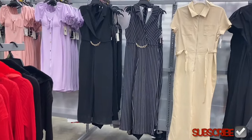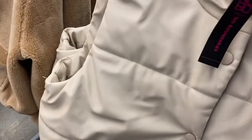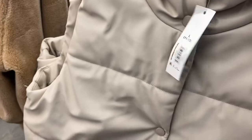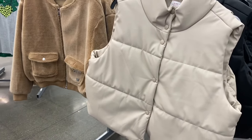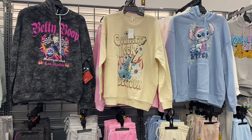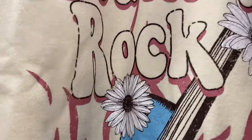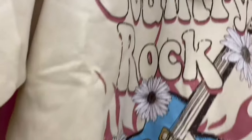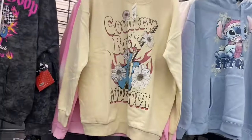They have the Blazer Jumpsuit by No Boundaries for $16.98, and another jumpsuit next to it. There's also a new puffer vest — I've shown it in black, but now there's a new color too. It's a No Boundaries Puffer Vest for $19.98, extra small to 3XL, also comes in black. There's a new one — a Self Esteem brand hoodie for $16.98 that says 'Country Rock Rodeo Tour' — kind of a fleece material.